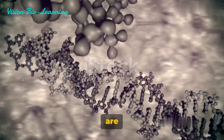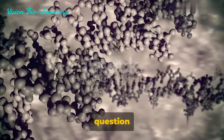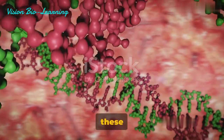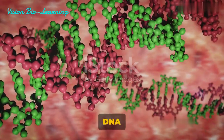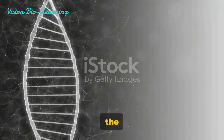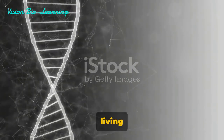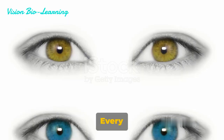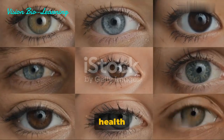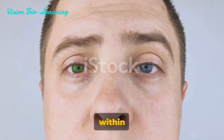Now that we understand what chromosomes are and how they form, why are they so important? This question leads us into the fascinating world of genetics and evolution. Chromosomes — these intricate packages of DNA and proteins — are vital to life as we know it. They carry our genes, the very codes that instruct the development and functioning of all living organisms. Every trait that distinguishes us, from the color of our eyes to our predisposition to certain health conditions, can be traced back to our genes nestled within our chromosomes.